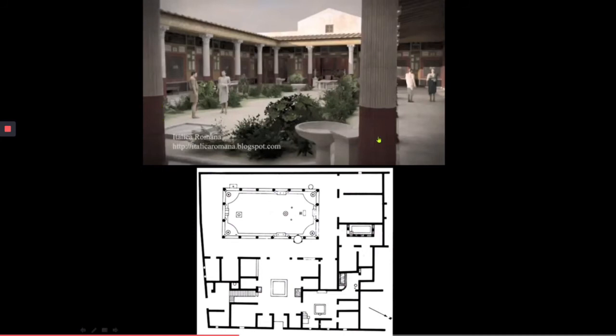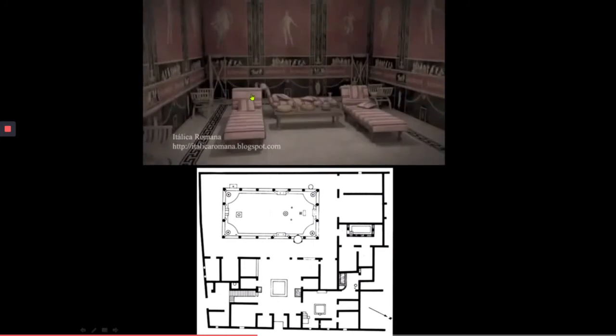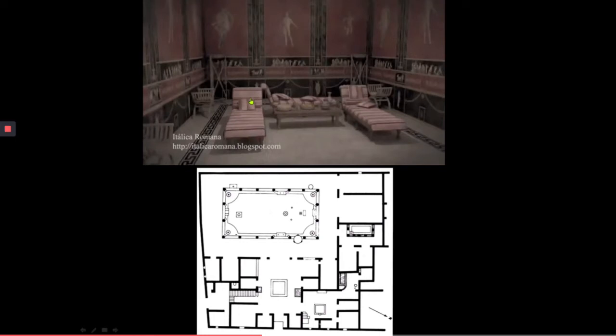Now we're out in the courtyard, which is lined with a peristyle — a row of columns going all the way around, just like the peristyle of the Parthenon. We see plants, fountains, pools, and people enjoying the space, along with the wall paintings. This is the dining room — remember that just like the Etruscans, this would have been called the triclinium — and we see three couches set up for people to dine on, surrounded by beautiful wall paintings.